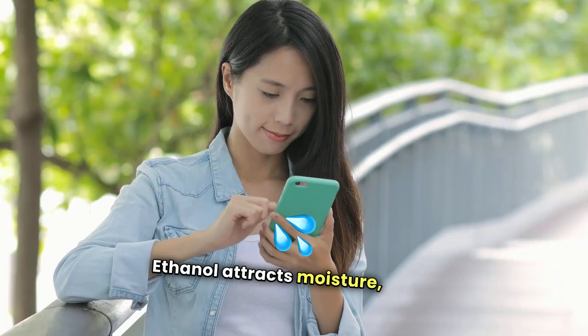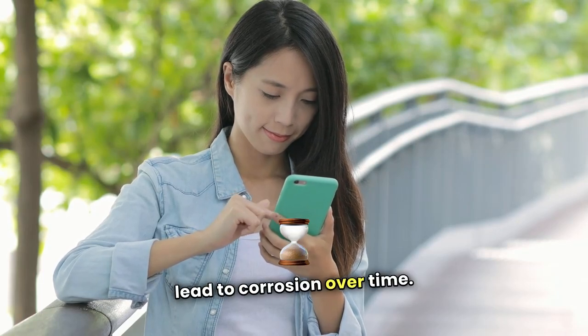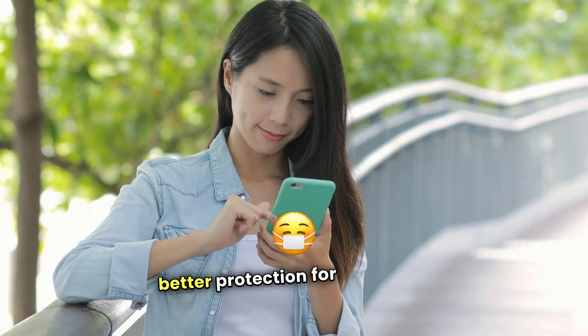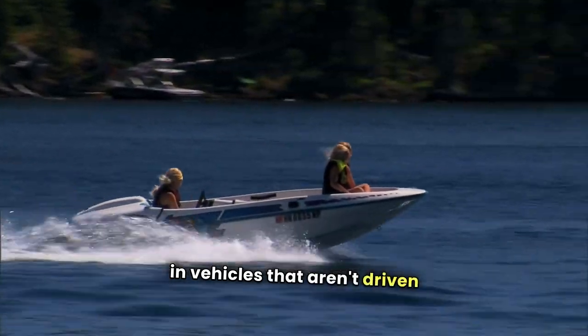Ethanol attracts moisture, which can lead to corrosion over time. Ethanol-free gas avoids this issue, providing better protection for engines in storage and in vehicles that aren't driven daily.